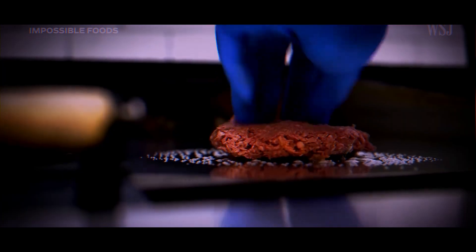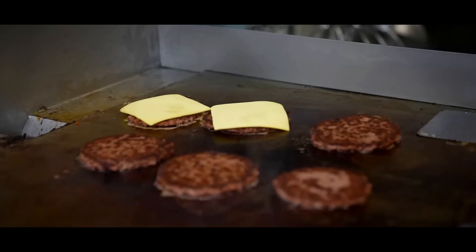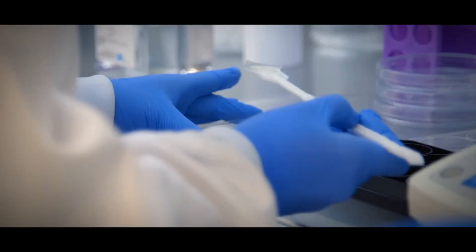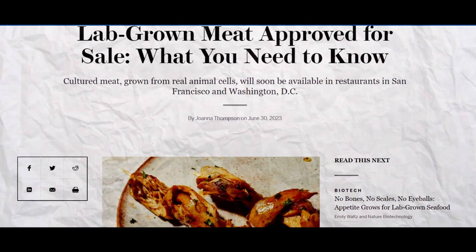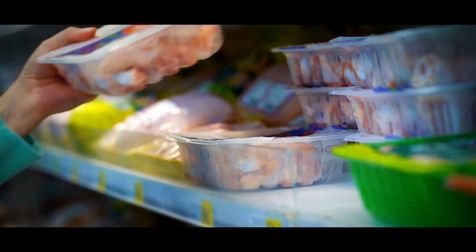These lab-grown meat companies have one simple mission: to make sure meat stays on the menu while being kinder to our planet. Both the Food and Drug Administration (FDA) and the U.S. Department of Agriculture (USDA) have officially approved lab-grown meat for sale in U.S. markets, even though they are yet to make it available everywhere.